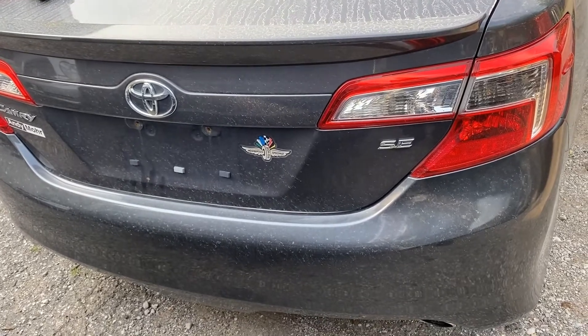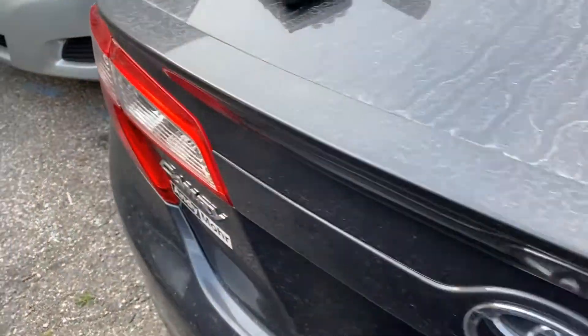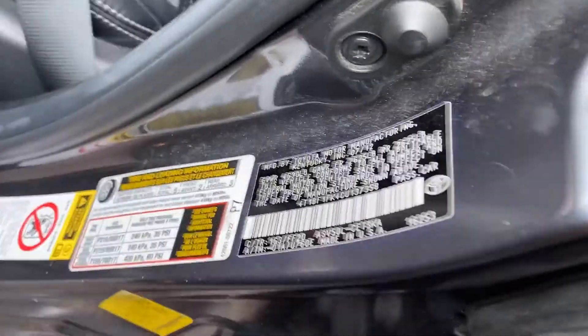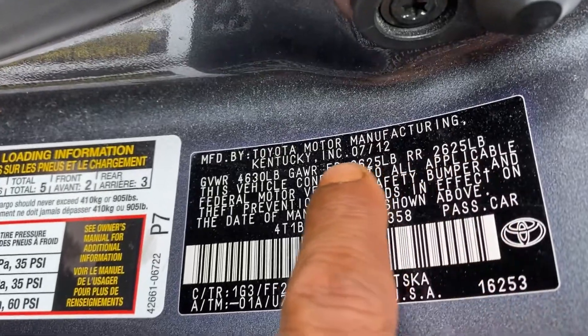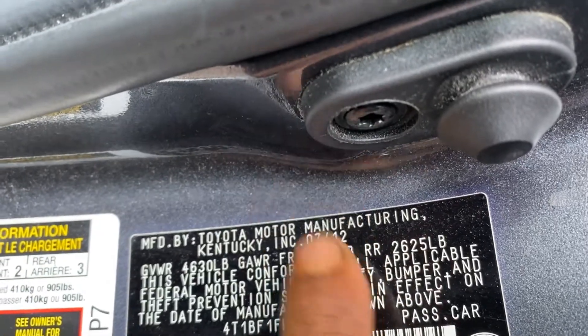Hello everyone, today we have a 2013 Toyota Camry with all keys lost. The car came from the auction without any keys. It's a 2013 model, manufactured July 2012.